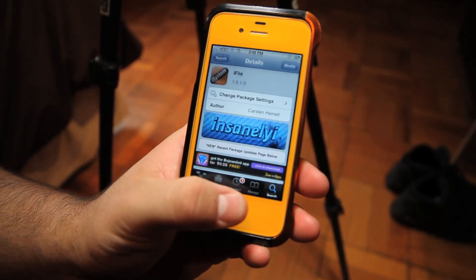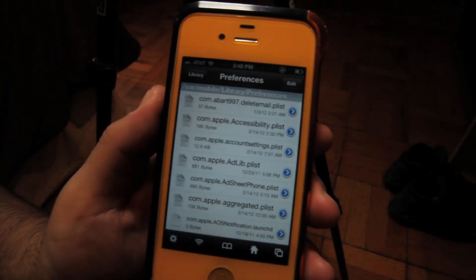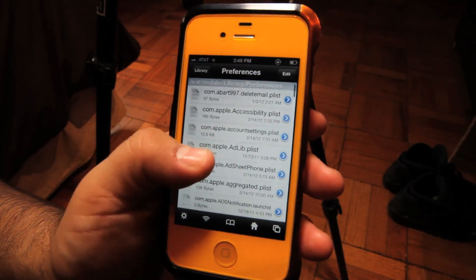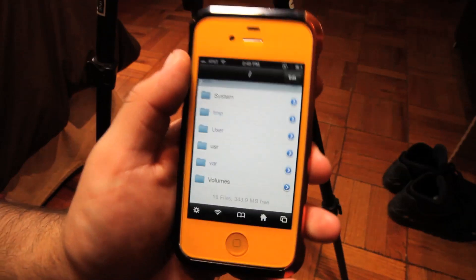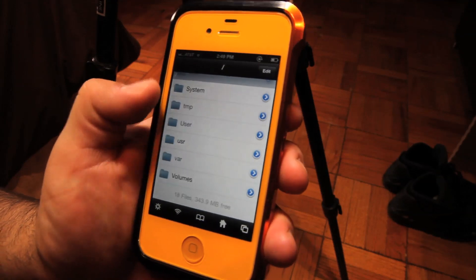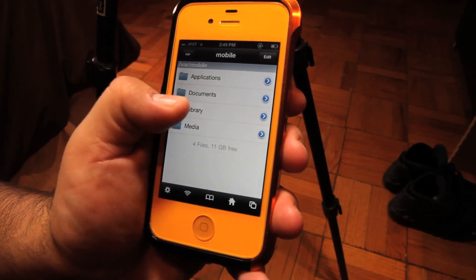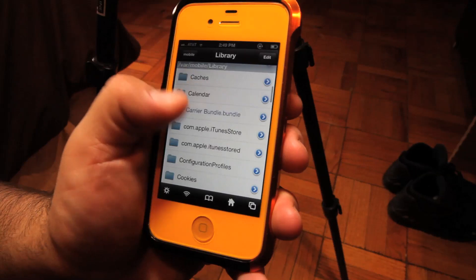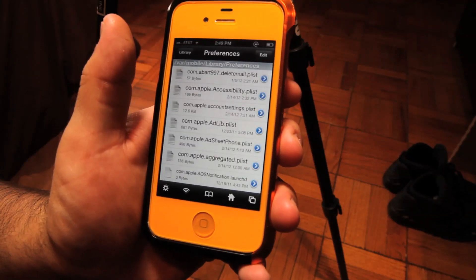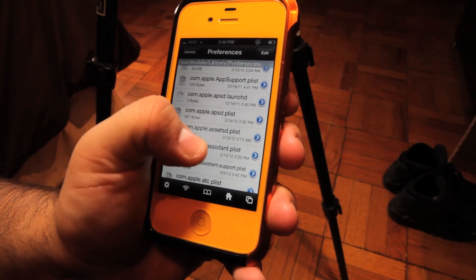Once you have iFile installed, go back to your springboard and open it up. You need to go all the way back to the main — this is the root of your iPhone 4. Go to VAR, then Mobile, then Library, then Preferences. I'll leave all this in the description so you guys can get a better idea.